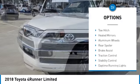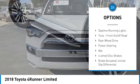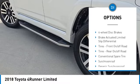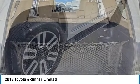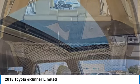Tire pressure monitor, tow hitch, heated mirrors, aluminum wheels, rear spoiler, brake assist, traction control, stability control, daytime running lights, tires — front on-off-road.